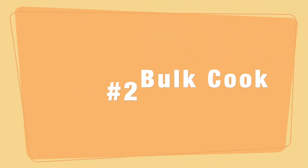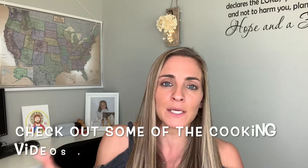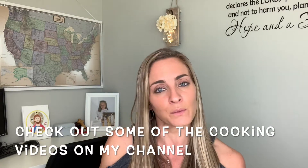I really enjoy bulk cooking as well, because with bulk cooking I don't have to cook as often. I can just take something out, defrost it, and we can move on with our day. Throughout the week we have sports and other engagements, so I can't be cooking every single day. And plus, who wants to do that?